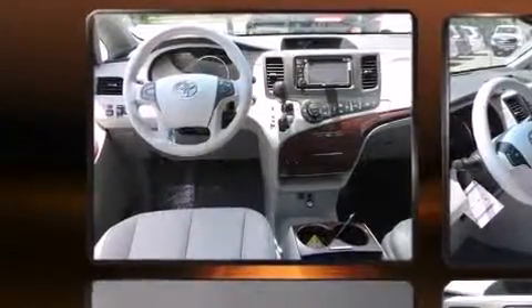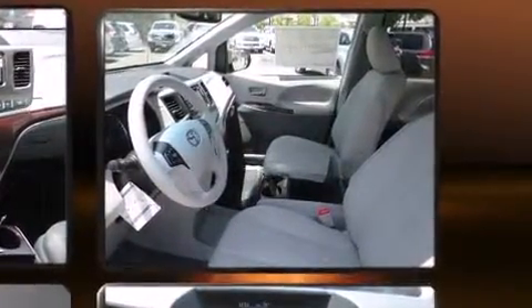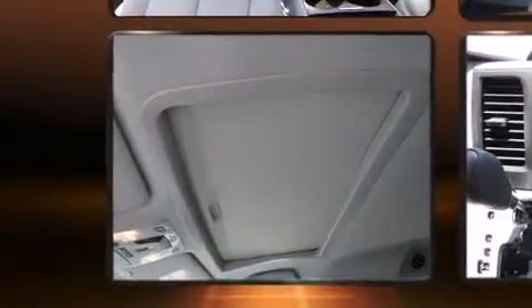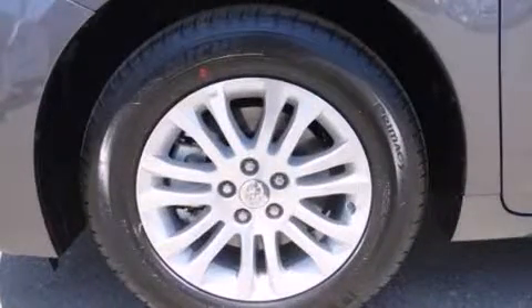A built-in garage door transmitter, power door mirrors and heated door mirrors, a power liftgate, and remote keyless entry are all included. Storage solutions are integrated throughout the interior, demonstrating thoughtful attention to detail. Third-row seats expand the maximum passenger capacity to eight.